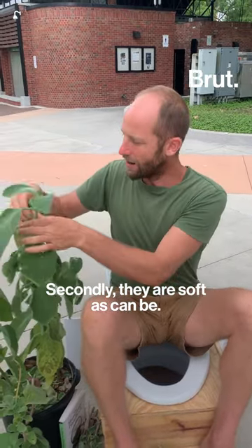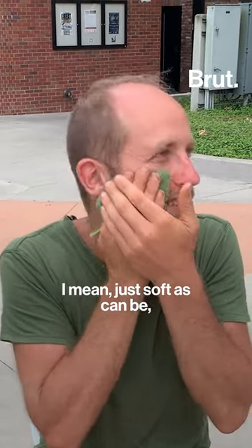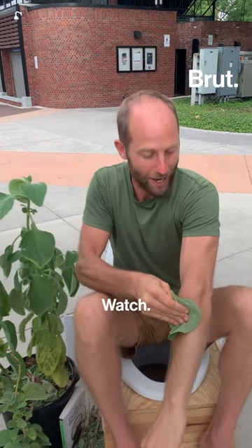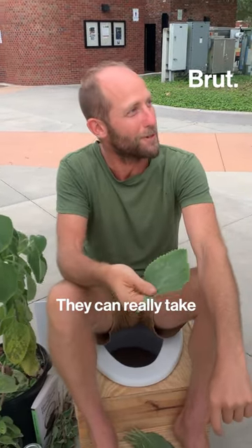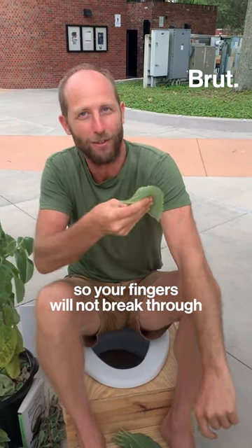Secondly, they are soft as can be — soft as can be, yet durable. They can really take a wiping, so your fingers will not break through.